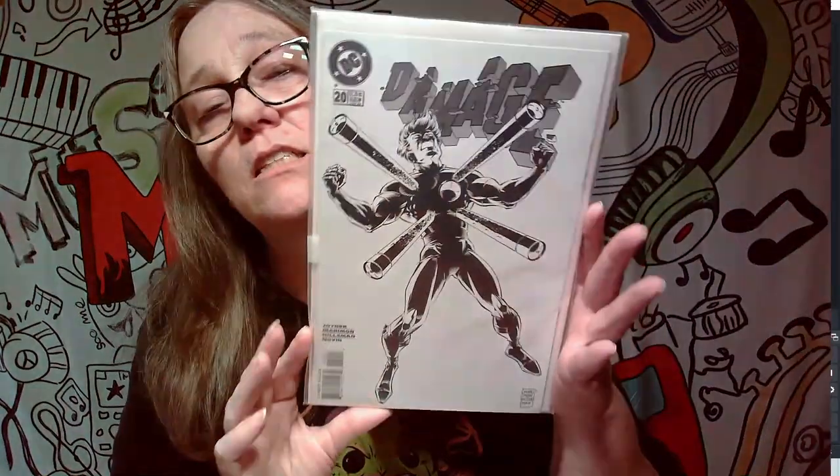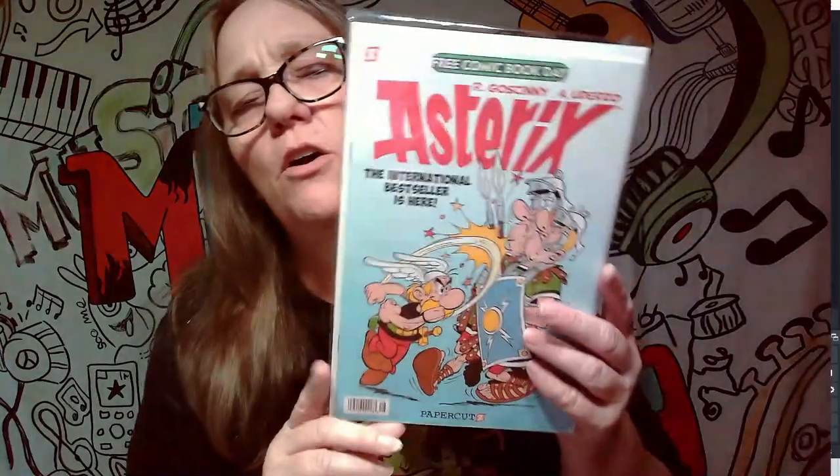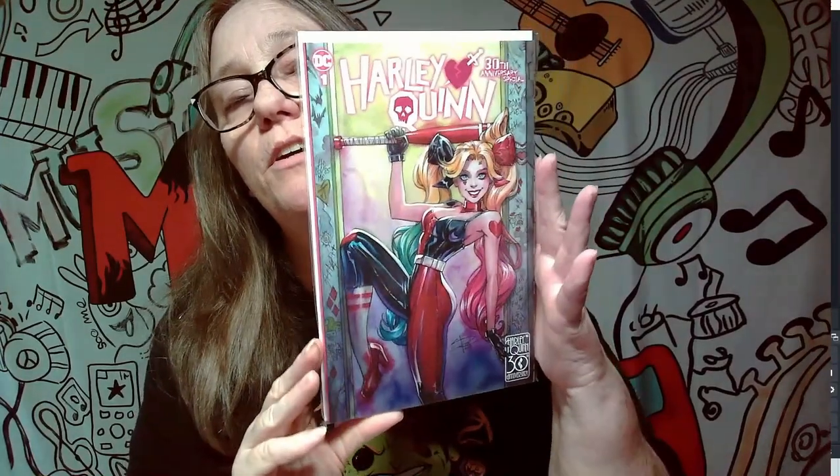First one we got here is DC Damage from 1996 — pretty cool cover, but not a keeper. Next one is Asterisk, a free comic book day issue from a few years ago. This next cover I know has some value — this is probably like a $25 cover — and this is Harley's 30th anniversary cover. Pretty cute, pretty cool cover, loving it, but not a keeper.